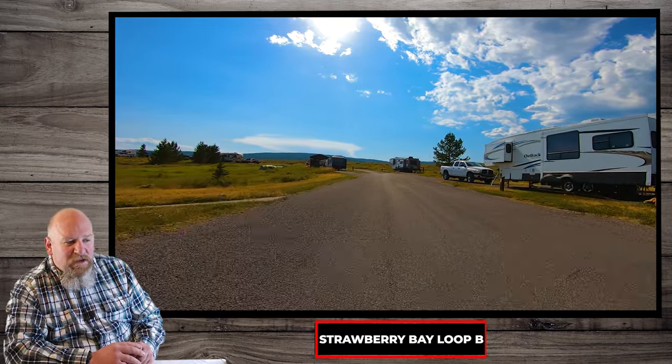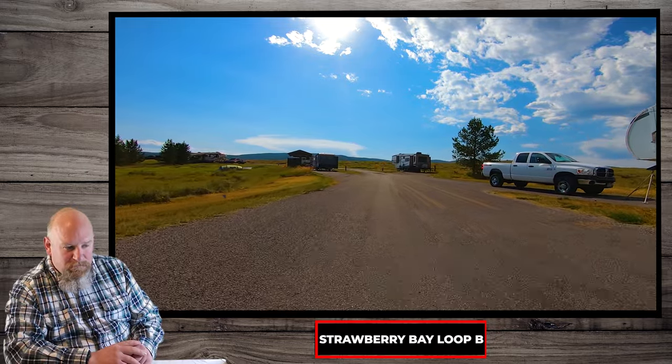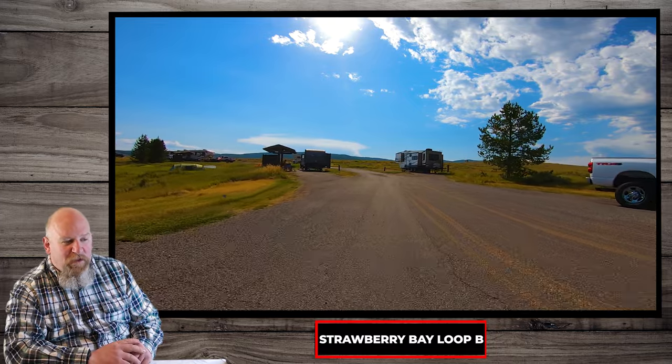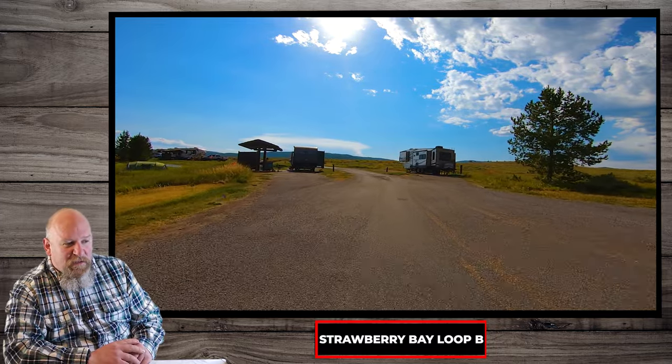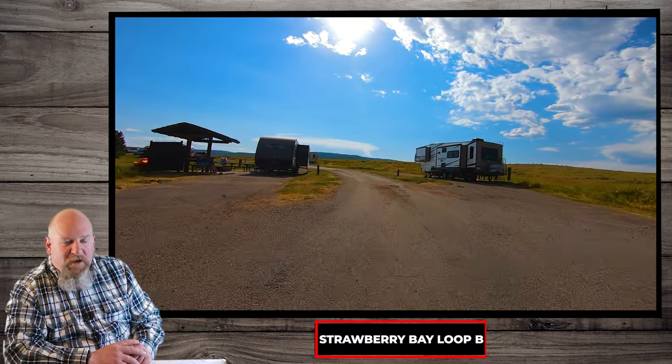On this other side of the loop there are a few trees that you can see, so there's a little bit of shade. But be prepared for the sun and come prepared to shade your trailer or to cover up.